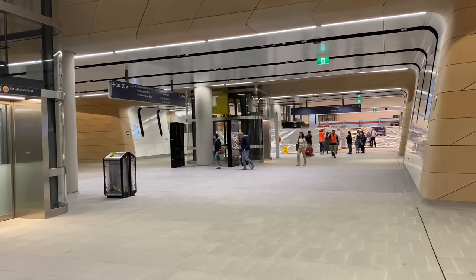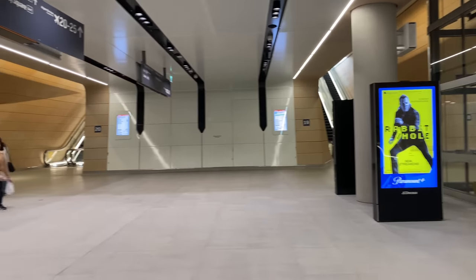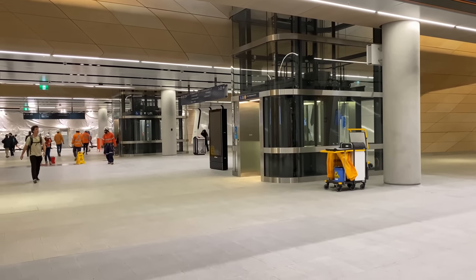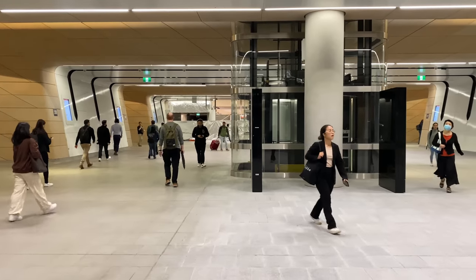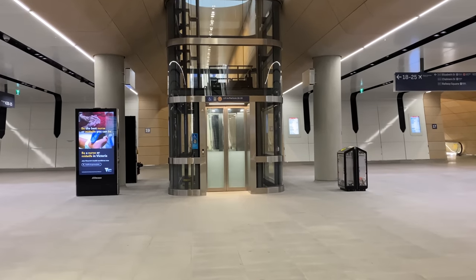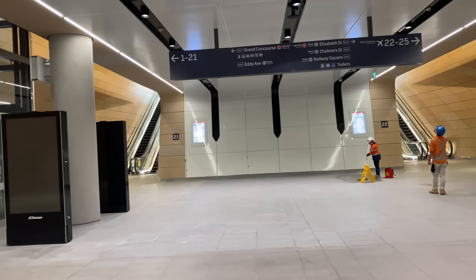Now looking west, with the Platform 16 and 17 lift in the distance, and now the Platform 18 and 19 lift, and then the lift for Platforms 20 and 21, and for 22 and 23 behind it. The vertical concrete columns that were previously hidden by fencing are now much more visible. They support the horizontal sandstone-coloured beams that bear the weight of the platforms and tracks. And between these beams are the familiar white panels, along with black strips for lighting and CCTV.